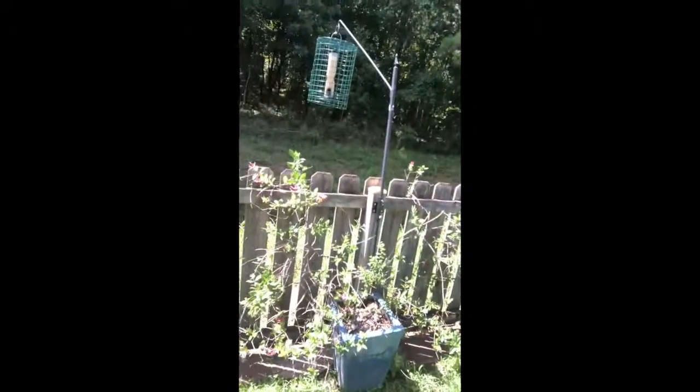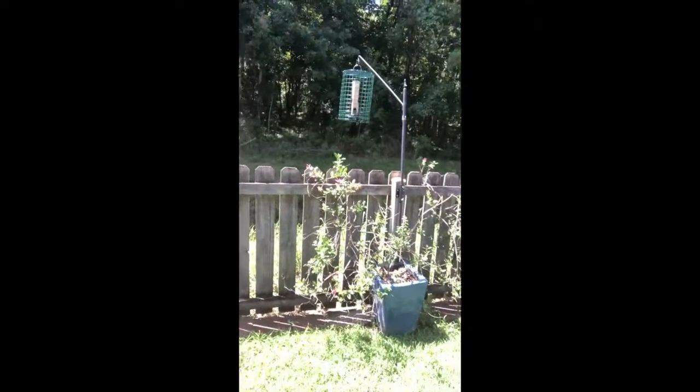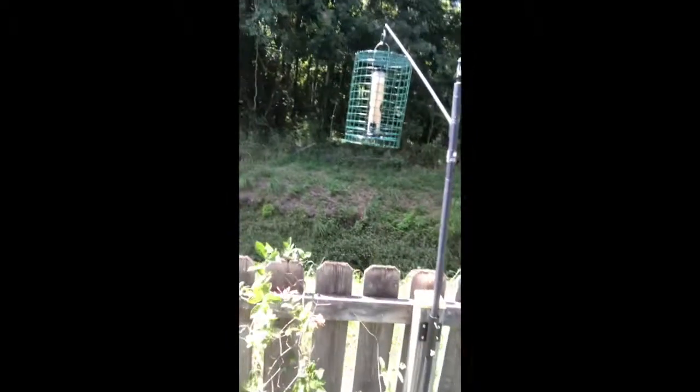We're out here in Shadow Moss in West Ashley. This is our house and that's our painted bunting feeder. As you can see, we've put our painted bunting feeder on our fence way far away from our house, and we back up to woods. So we have the feeder hanging over our fence against the woods.